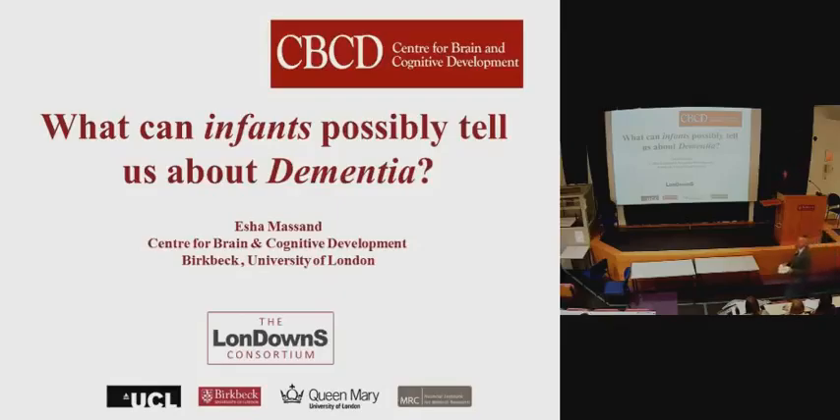Hi everyone. My talk today is titled, 'What Can Infants Possibly Tell Us About Dementia?' Because everybody knows that dementia is an adult disorder. Specifically, I'm talking about Alzheimer's disease and dementia. By the end of this talk, you'll know a bit more about why we're studying babies with Down syndrome to understand more about an adult disorder.